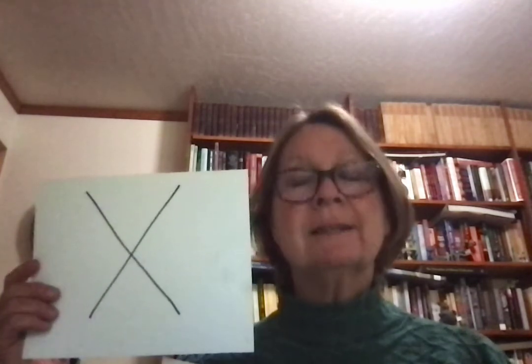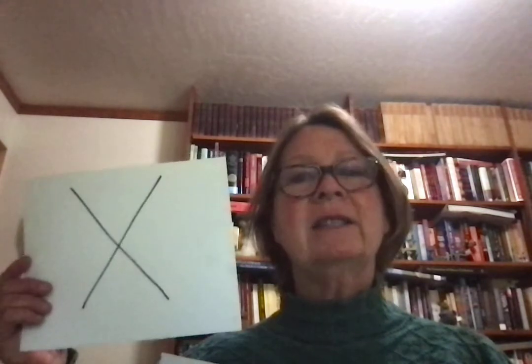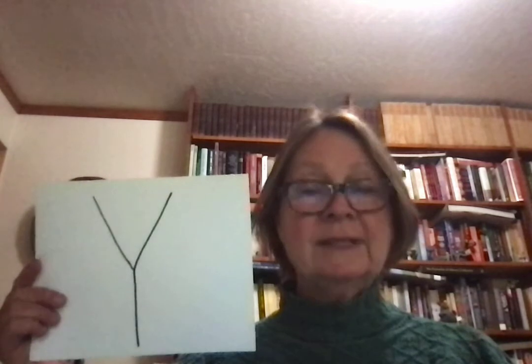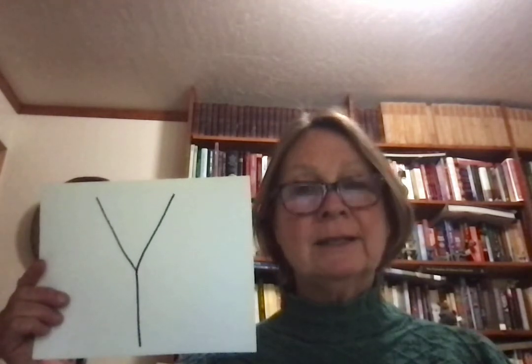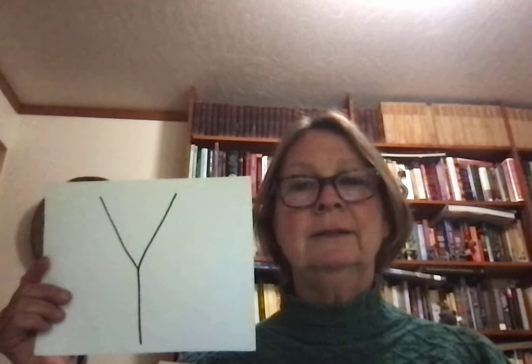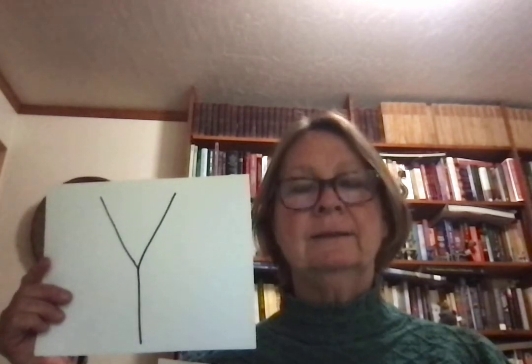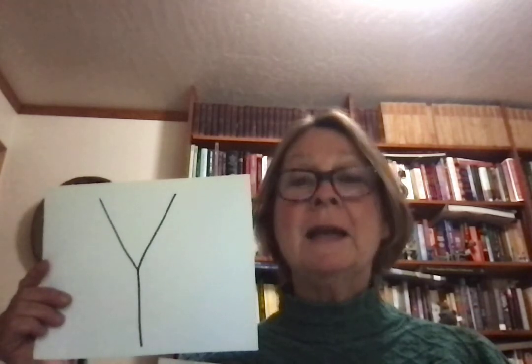X we don't see very often in English, but it sounds like K and S put together — x. X-ray, Xerox, x. Y has different sounds. As a consonant it sounds like y — yes, yellow, y. It can also sound like an I when it's used as a vowel, and we'll talk about that later.